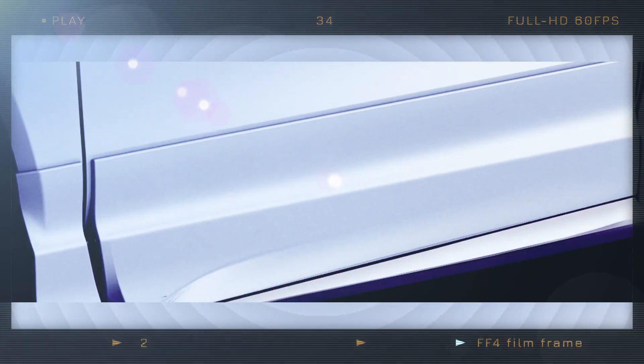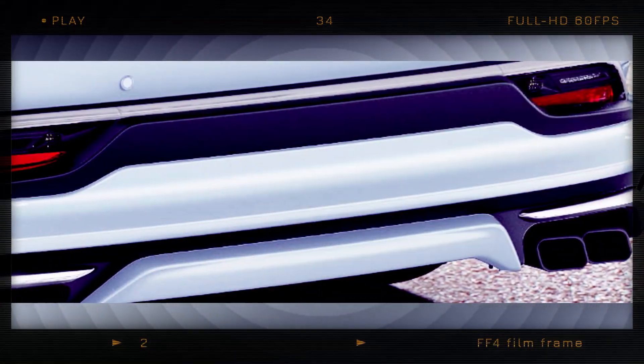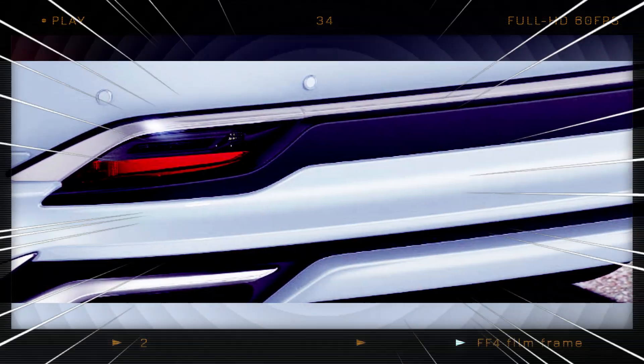Thanks to the new exhaust cutouts, a modified bumper that sits lower than the stock one and has some chrome elements, the rear is just as intimidating.